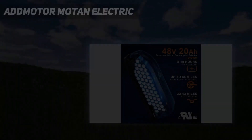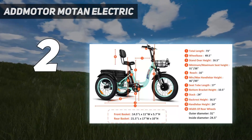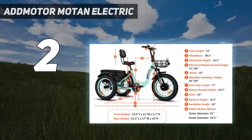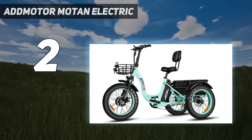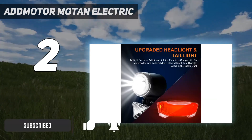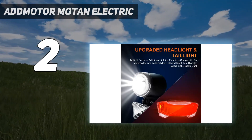Number 2 on my list: the AdMotor Moten Electric. The AdMotor Moten Electric trike is one of the best electric tricycles for adults, especially for those riders who love to ride long distances. It can take you anywhere you want to go thanks to its long-lasting and durable battery that can ride up to 85 miles in extreme conditions.